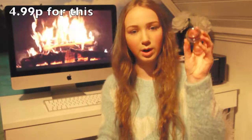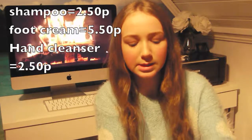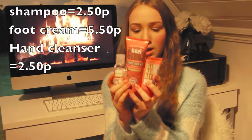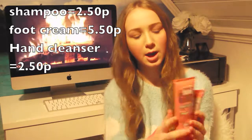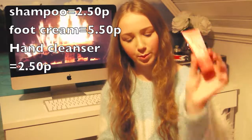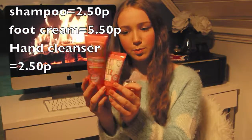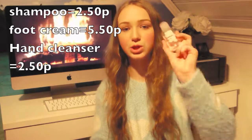The next thing is the Maybelline New York Color Tattoo 24 Hour in number 17, Mythical Pomegranate — it's a wine-ish color. The next things are from Soap & Glory — it was buy three, pay for two, so I got three things: a hand sanitizer, a foot cream, and a shampoo. I already tried the shampoo and I really love the smell.